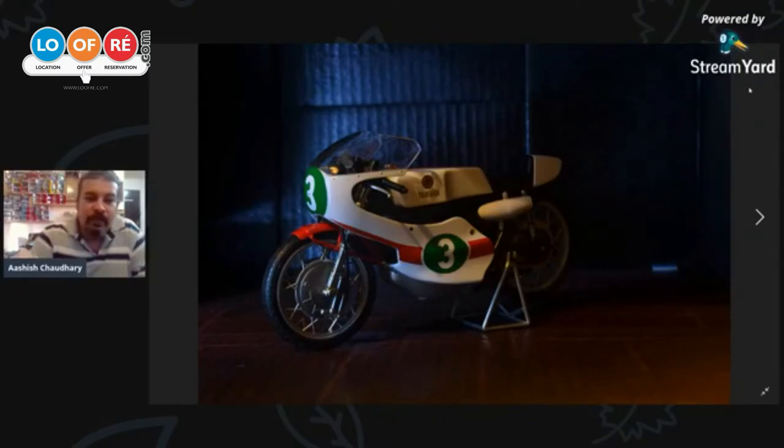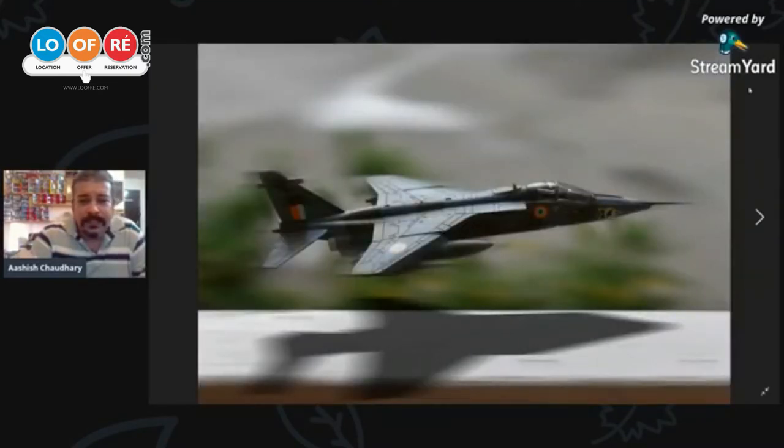This is a 1:12 scaled model which I've clicked. This is a Jaguar Tusker Squadron — Tusker Squadron was based out of Ambala Air Force Base. Being from Ambala, having studied in the Army School Ambala, this was something I had to have in my collection. Although I'm not a big aircraft fan, this is one of the two aircrafts I have in my collection.